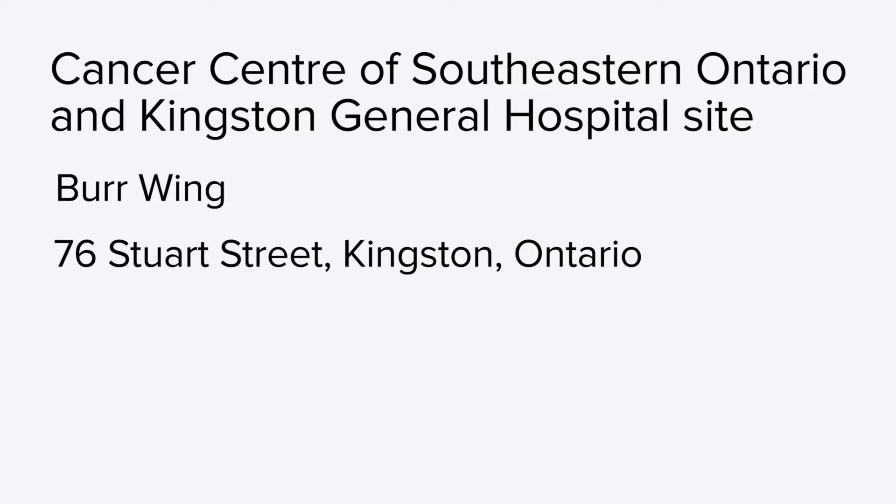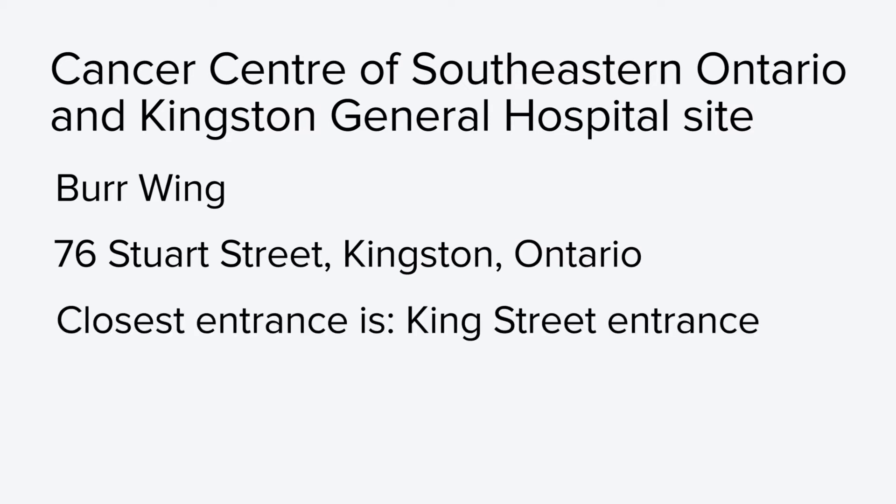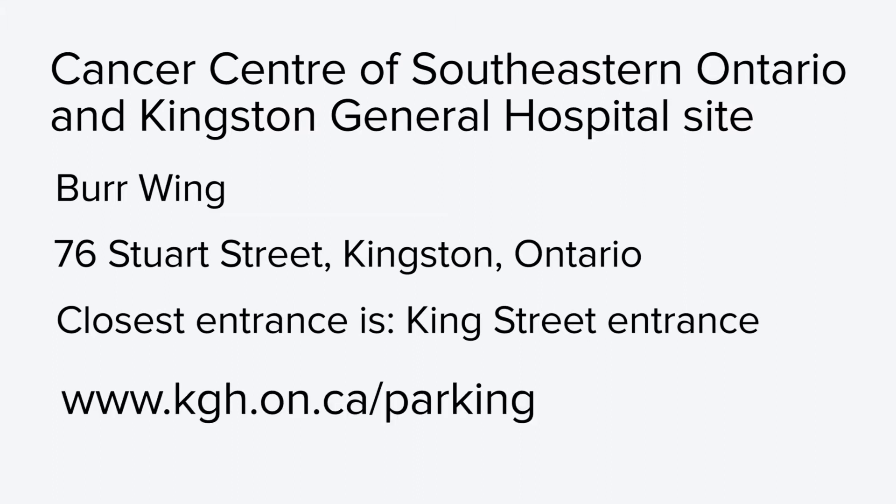The Cancer Centre of Southeastern Ontario is located in the Burr Wing of the Kingston General Hospital. Kingston General Hospital's address is 76 Stewart Street, Kingston, Ontario. The closest entrance to the Cancer Centre is the King Street entrance. For information about parking and contact information, please visit the KGH website.